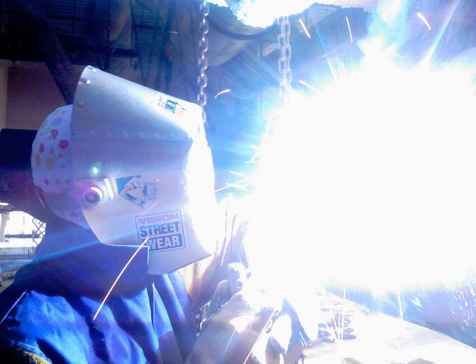The chemical and biological effects of UV are greater than simple heating effects, and many practical applications of UV radiation derive from its interactions with organic molecules. Suntan and sunburn are familiar effects of overexposure of the skin to UV, along with higher risk of skin cancer. Living things on dry land would be severely damaged by ultraviolet radiation from the sun if most of it were not filtered out by the Earth's atmosphere.